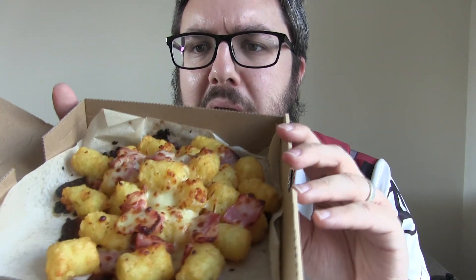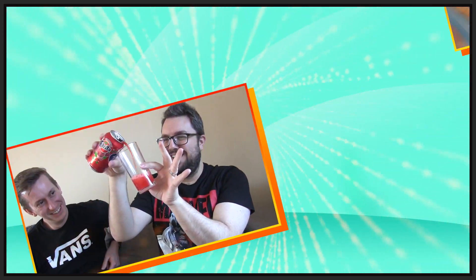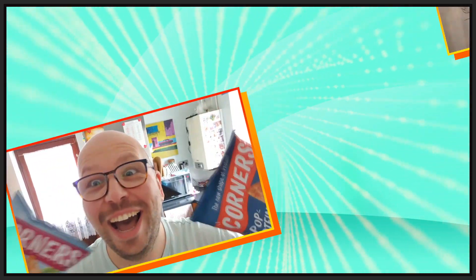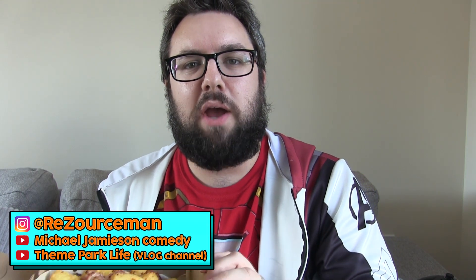Tater Tots with cheese and bacon. Very interesting indeed. Let's try them. Hello everyone, welcome to Food Review UK.